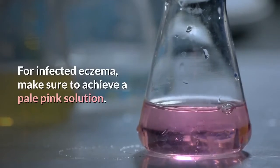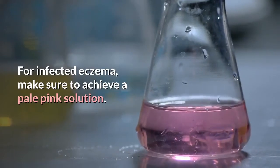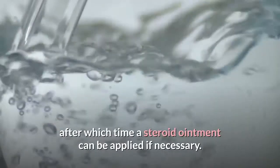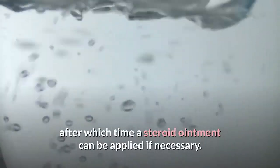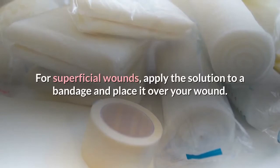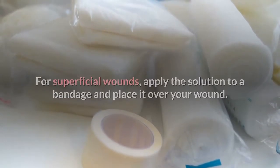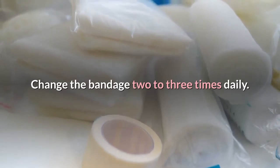For infected eczema, make sure to achieve a pale pink solution. Pour it into a bowl or a container of your preference and soak the affected area for 10–15 minutes, after which time a steroid ointment can be applied if necessary. For superficial wounds, apply the solution to a bandage and place it over your wound. Change the bandage 2–3 times daily.